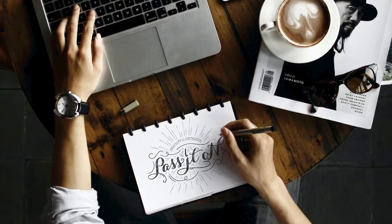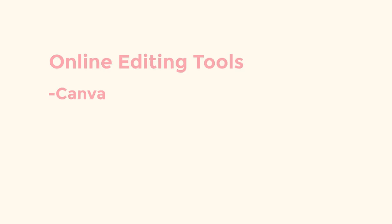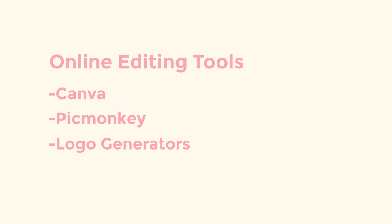If you aren't a talented graphic designer, don't stress — you can easily create one on your own with a logo generator or online editing tool, or you can work with a skilled branding expert. Let's take a look at a couple of online tools. First we have Canva, which has a free and paid version. We also have PicMonkey, which includes a paid version. You'll also find online logo generators, some of which are free and some of which cost money. I'll link to all of these in the description bar below.